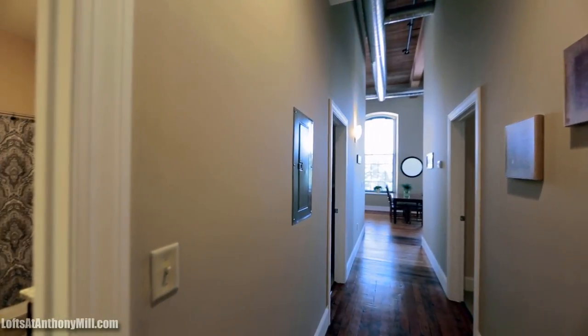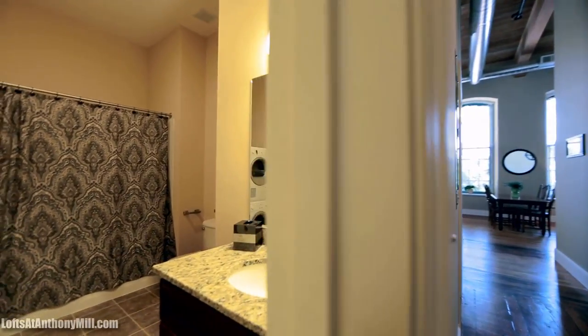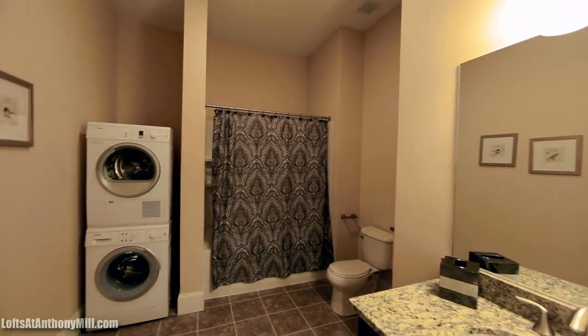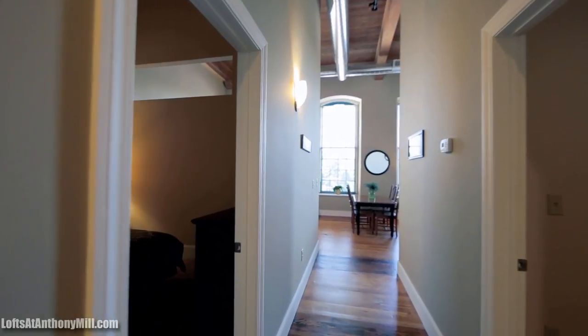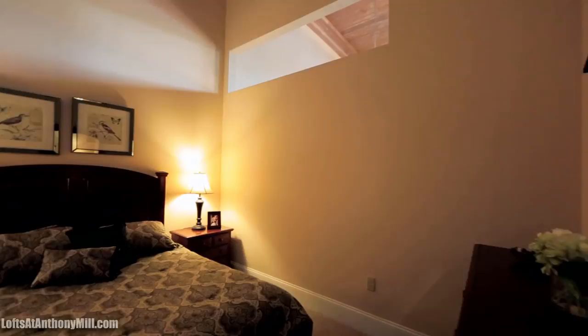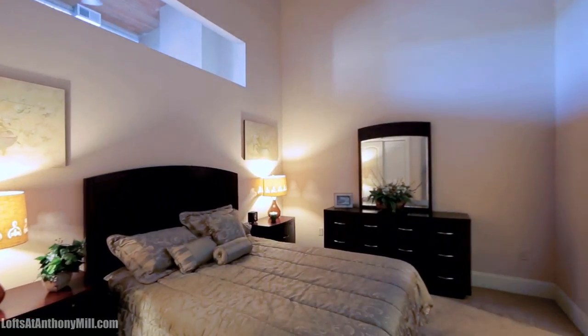Every apartment home at the Lofts at Anthony Mill is appointed with granite kitchen and bath countertops, stainless steel appliances, original reclaimed hardwood flooring, expansive windows, soaring ceilings, individual heating and central air conditioning systems, in-unit washer and dryer, and brushed nickel lighting fixtures. Fresh designer paint colors complete the package for chic loft-style living.